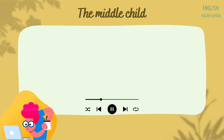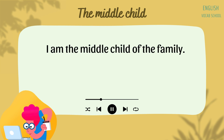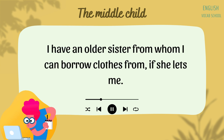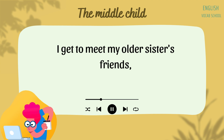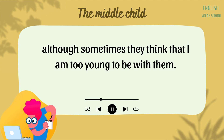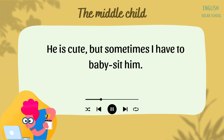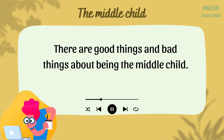The Middle Child. I am the middle child of the family. I think it is nice in some ways. I have an older sister from whom I can borrow clothes if she lets me. I get to meet my older sister's friends, although sometimes they think that I am too young to be with them. I have a younger brother. He is cute, but sometimes I have to babysit him. There are good things and bad things about being the middle child.